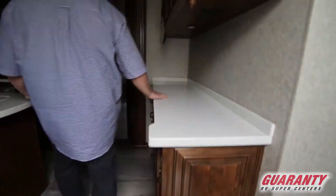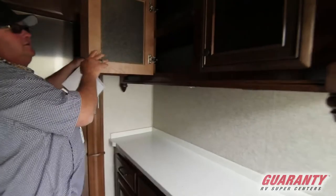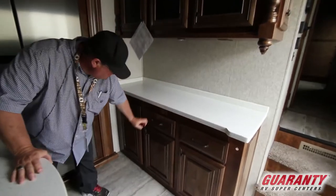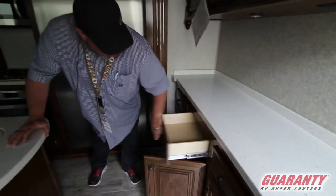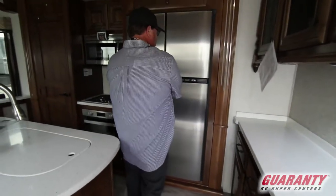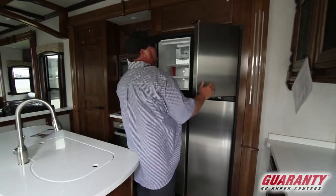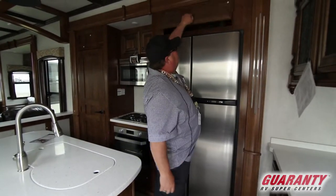Walk right into this nice beautiful kitchen. You got big counter space here, lots of shelving above and below us, drawers with nice roller balls, solid wood cabinets throughout. You got the great big Norcold double refrigerator and freezer — big 18 cubic feet, almost residential size. This one's got the ice maker, and storage above us there.